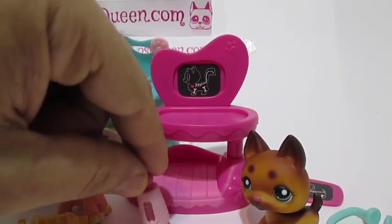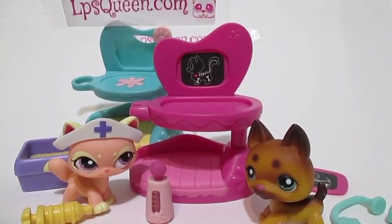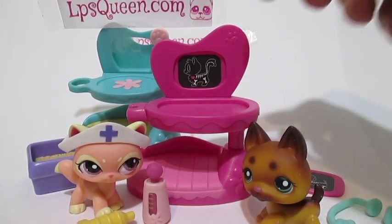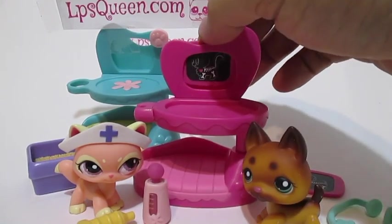We have this temperature check for getting the temperature of your LPSs. And we have this nurse cap, or they call it flossy. We have injection, cat litter, and of course we have these two cute x-rays — a pink and a blue one.